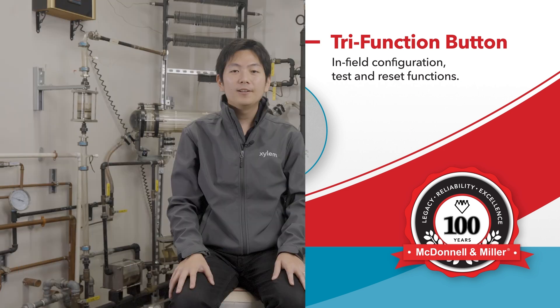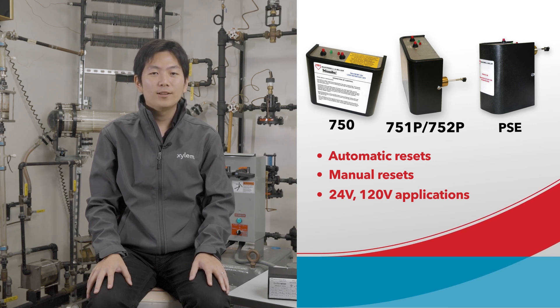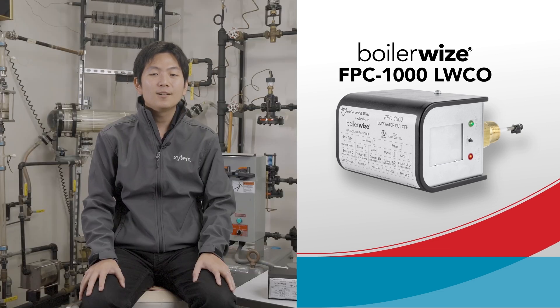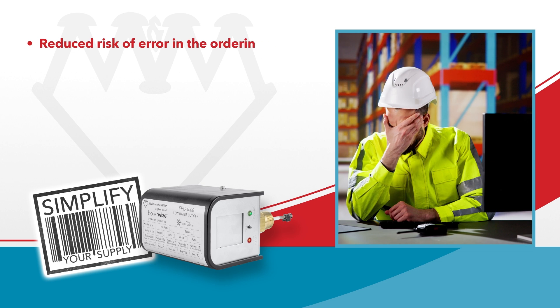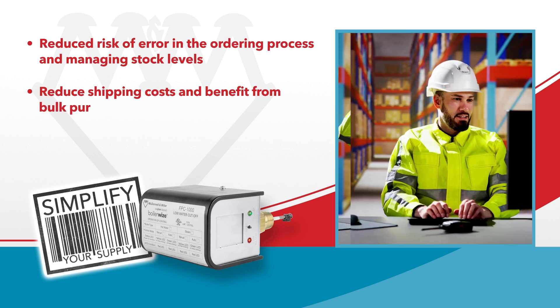Previously, the McDonald & Miller Low Water Cut-Off product line featured the Series 750, 751P, 752P, and PSEs with automatic resets, manual resets, 24V applications, and 120V applications. Now these products are consolidated to one: the BoilerWise FPC-1000. By consolidating those legacy products into one very versatile product, inventory management is simplified. There is reduced risk of error in the ordering process and managing stock levels. You can also reduce shipping costs and benefit from bulk purchasing discounts.